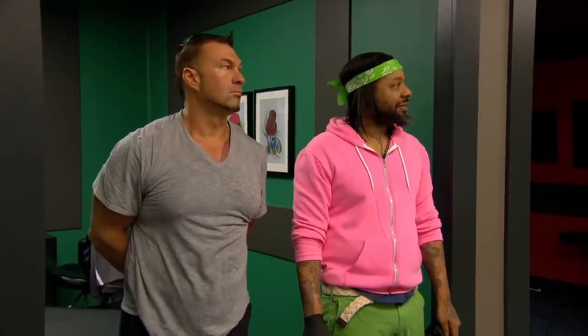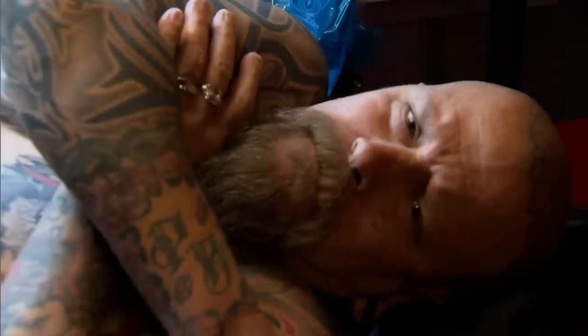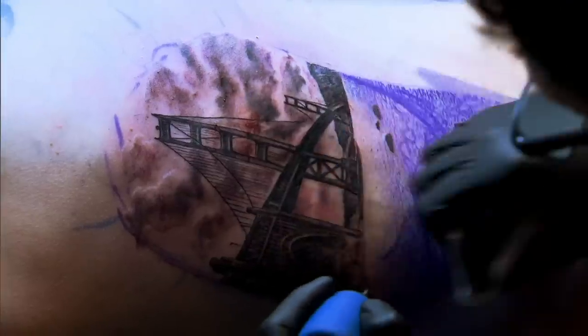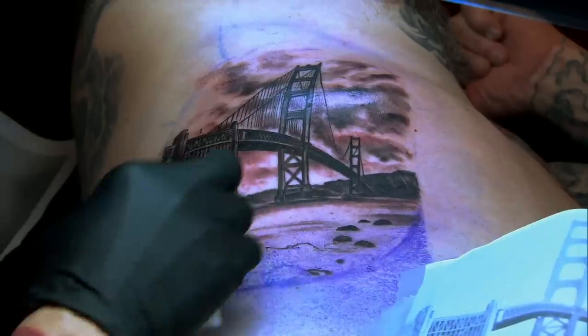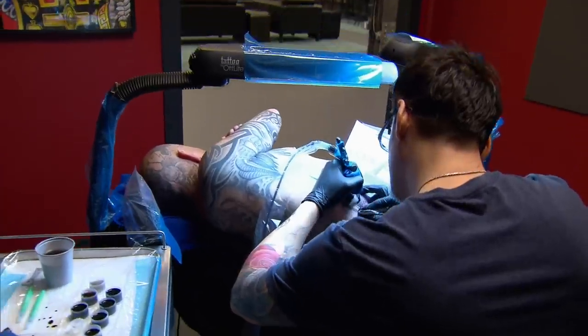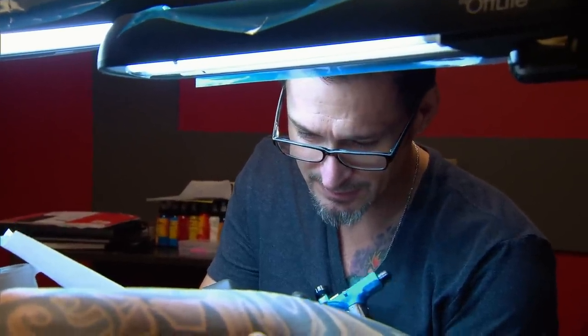You have six hours to give your canvas a realistic landmark tattoo that shows dimension. Your time starts now. I'm definitely feeling really confident going into this tattoo. Photo realism is one of my specialties. I'm basically kicking some ass and showing the detail and the dimension. A lot of people are like, oh, I can do photo realism. I don't think half of them here really can do it.